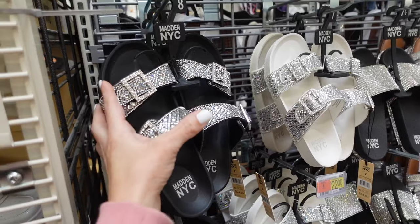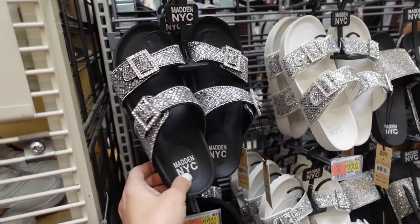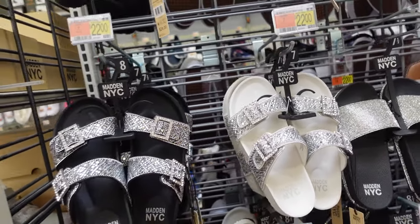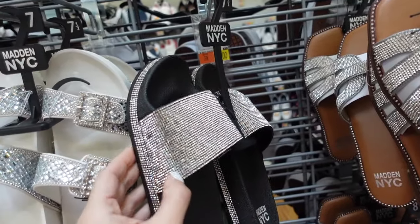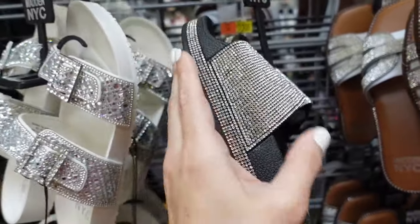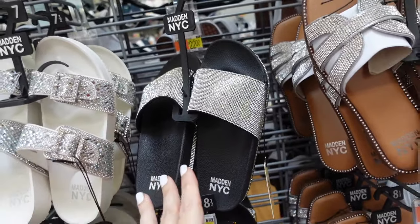New slide sandals from Madden NYC — they have the round toe, double buckle with the rubber bottom in black, also comes in white, and they're $22. From Madden NYC are these rhinestone slides, they have that rubbed platform bottom, one strip, and the rubbed platform with the rhinestone trim. These are $22.